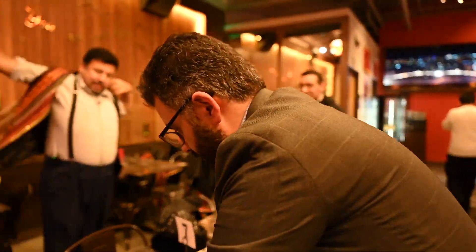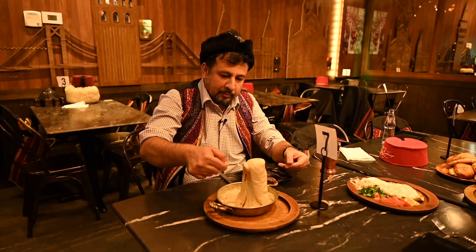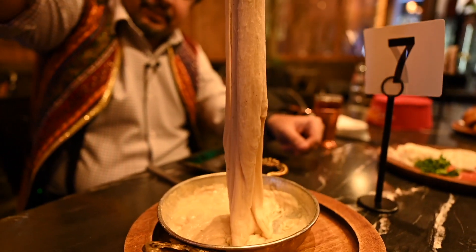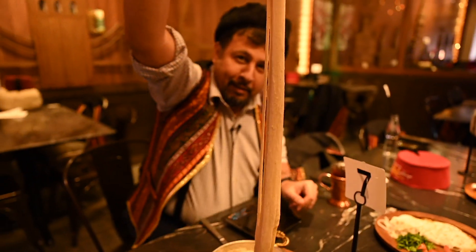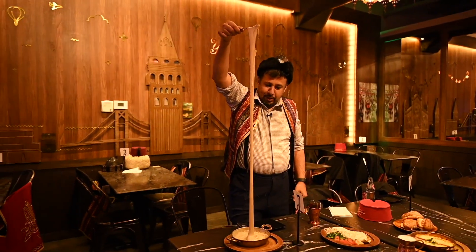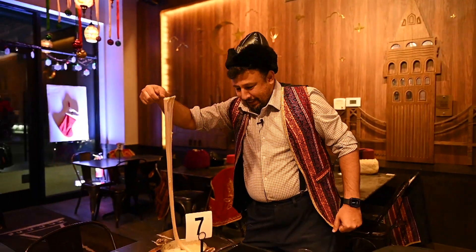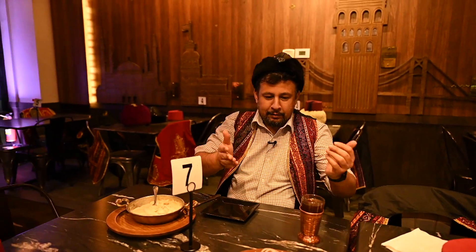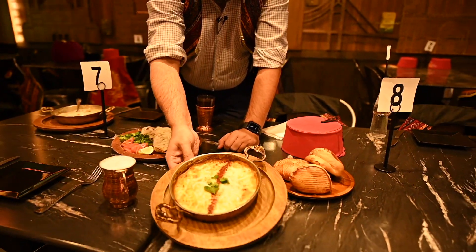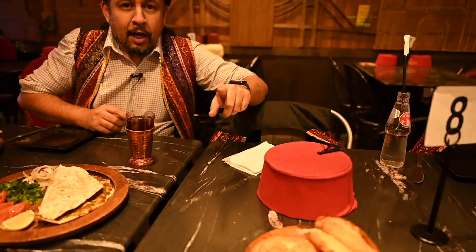Let me adjust myself first. So we have kuymak here. We have lahmacun here. And this I think is menemen — yeah, this is menamen. Pogacas and our manta are on the way. Then we're gonna dig in.